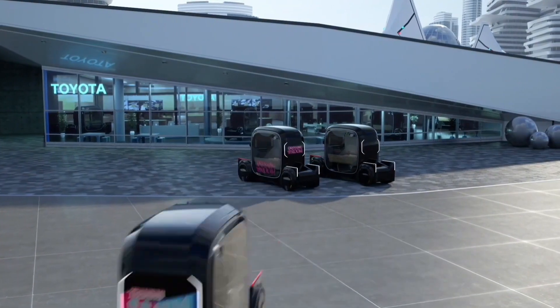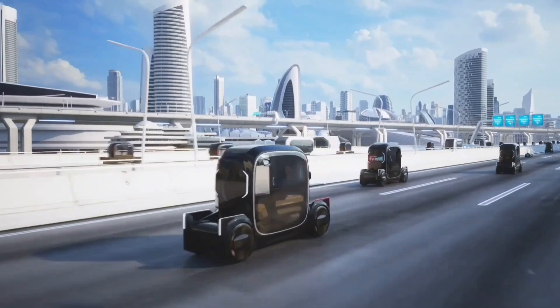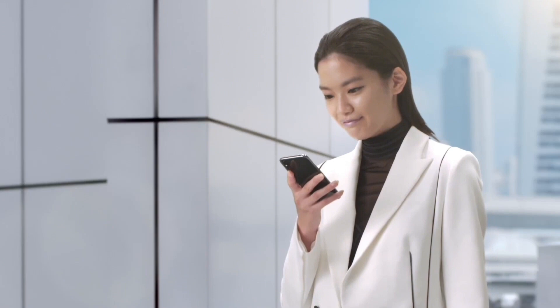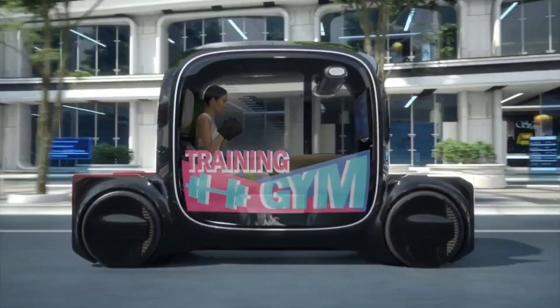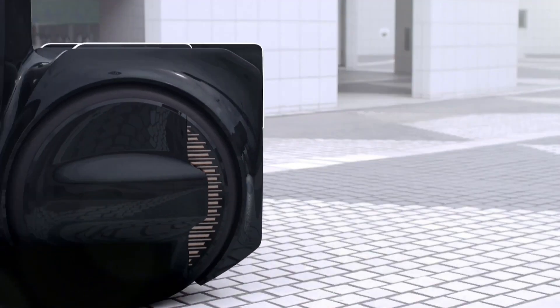The Toyota e4me concept is a futuristic transportation pod designed to be as adaptable as possible. It can be configured to seat up to four people, or folded up to create a small cargo carrier, and connected to other e4me pods to form a longer train. The e4me is powered by a hydrogen fuel cell with a range of up to 160 kilometers, and can also be recharged using solar panels built into the roof.